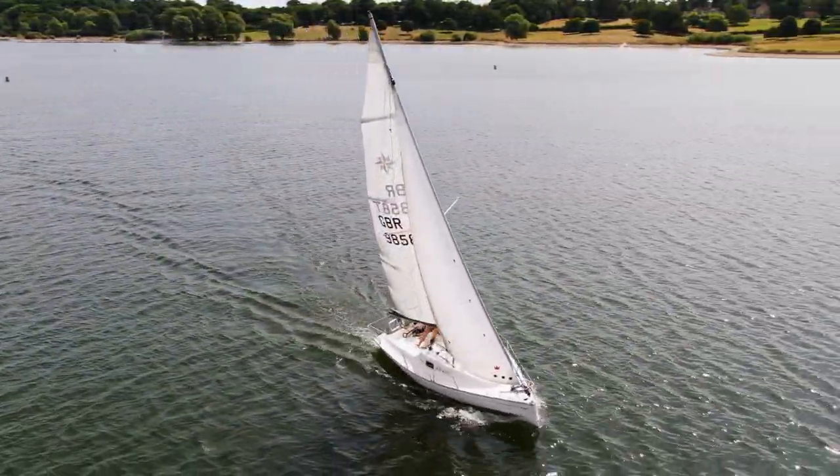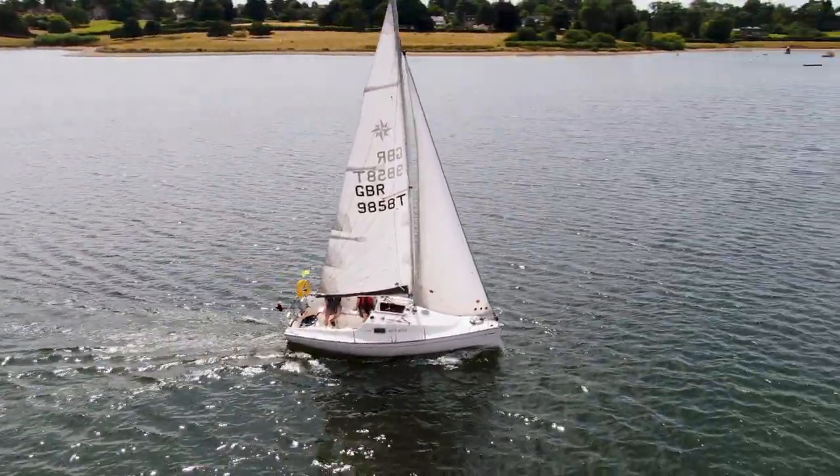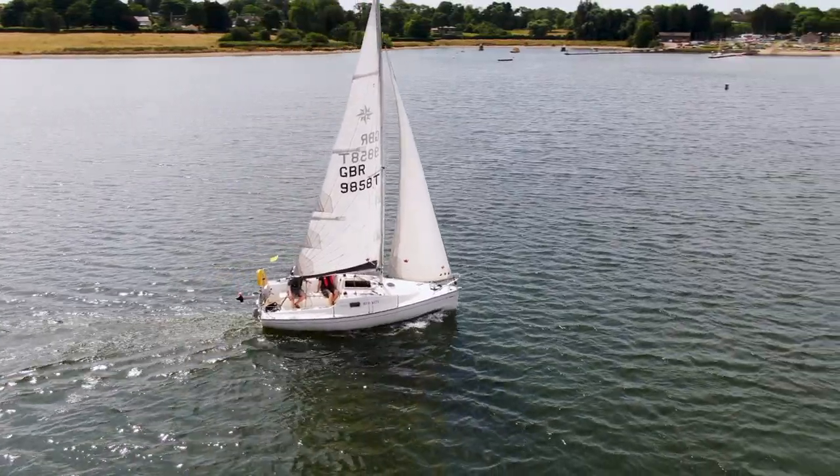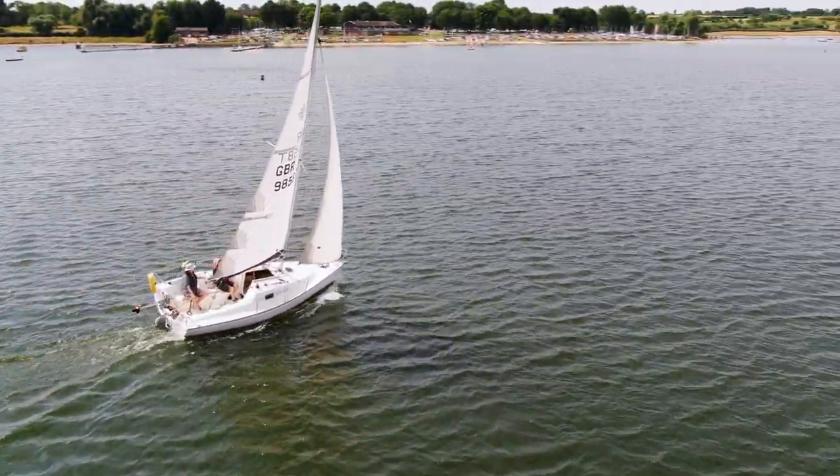Inside you have a simple and practical layout, though it doesn't have a crazy amount of storage. There is a V-berth up front and a berth on either side of the companionway, with a table and sink and cooktop in the middle.